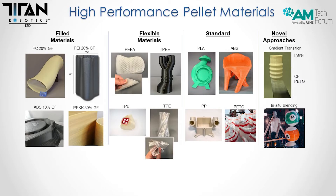With pellets, you can highly fill materials with carbon fiber or glass fiber. Some of the all-star materials we utilize are polycarbonate, Ultem, ABS, and PEKK — all the way up to 30%, and we've printed up to 50% carbon fiber-filled materials. For flexible materials, we can print much softer durometer TPUs and TPEs because we're not limited to a filament that gets bound up in the extruder. Standard materials include PLA, ABS, polypropylene in unfilled and filled form, and PETG. Novel approaches with pellet extrusion include gradient transition between compatible materials, as well as in-situ blending of different materials and colors.